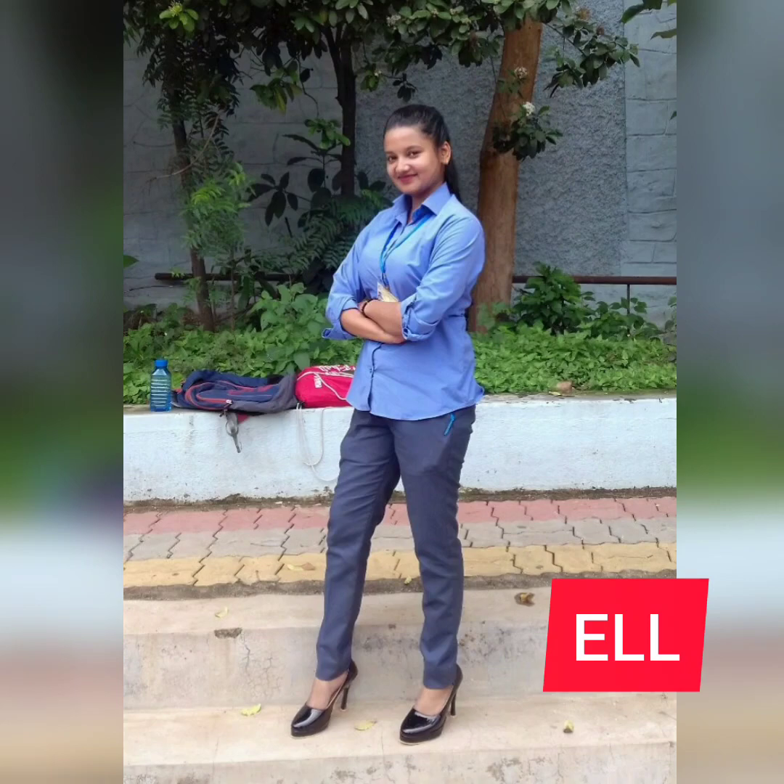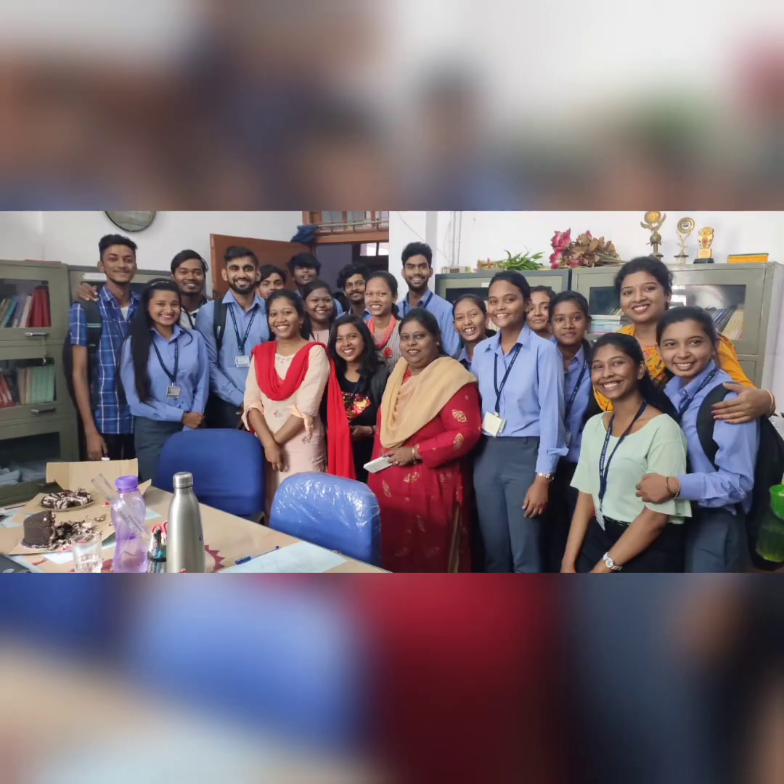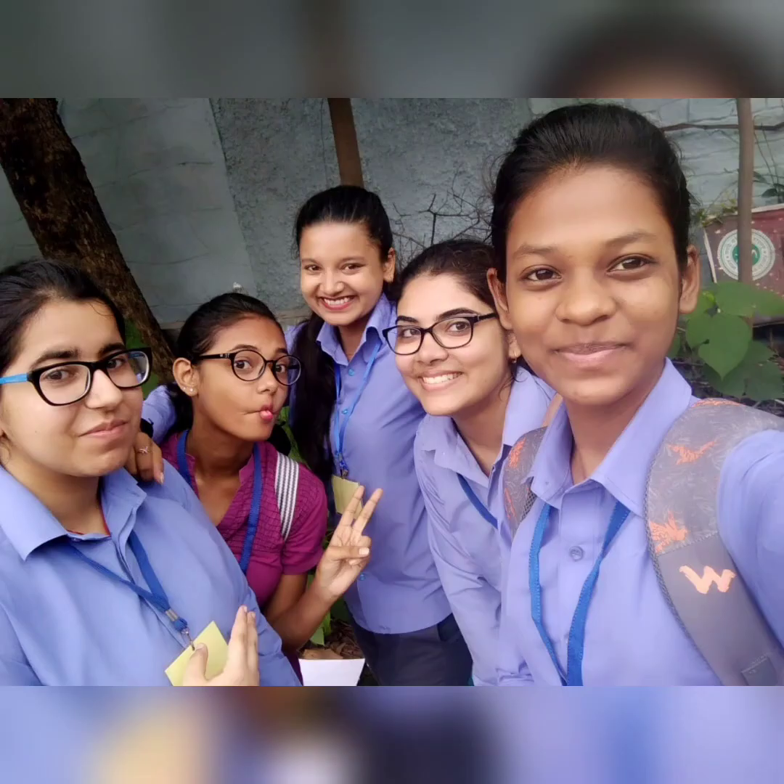Hello everyone! Results are announced and I am sure everyone will take admission in their department. I, Aditi, welcome you to the ELL department of St. Xavier's College. Today I will tell you about our department's uniform, class timings, exam pattern, and some additional details as well.